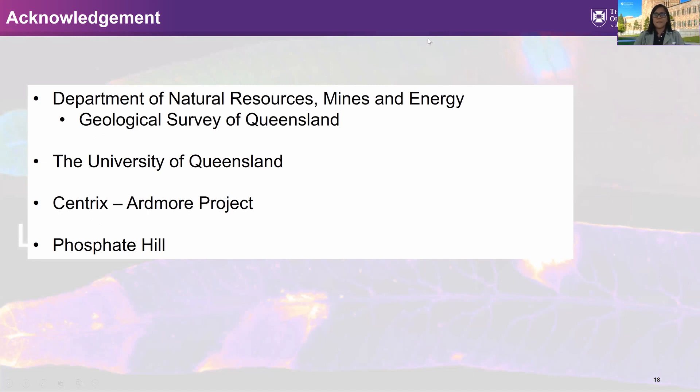Thank you very much Kate. We have a few questions. The presentations are available on video as we are recording the session, and while the PowerPoint slides may not be directly extractable from the video, we can certainly send them to you. It would be great if the speakers could reply to questions by typing their answers.